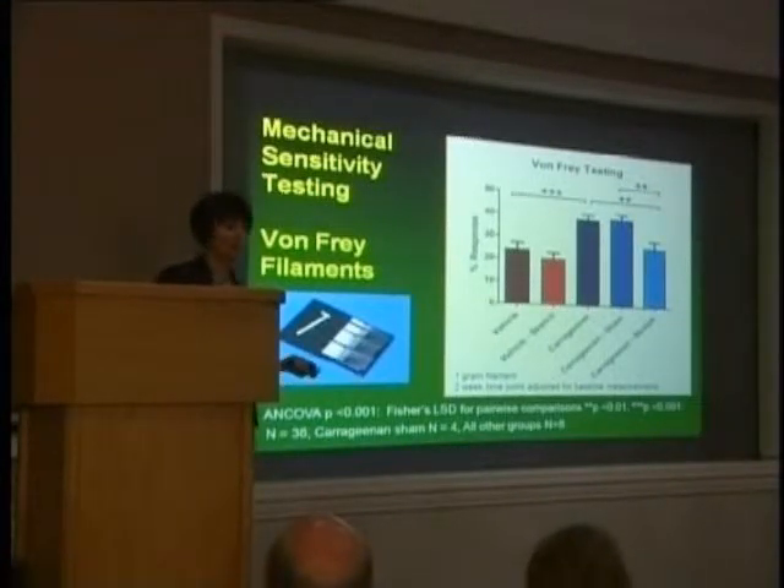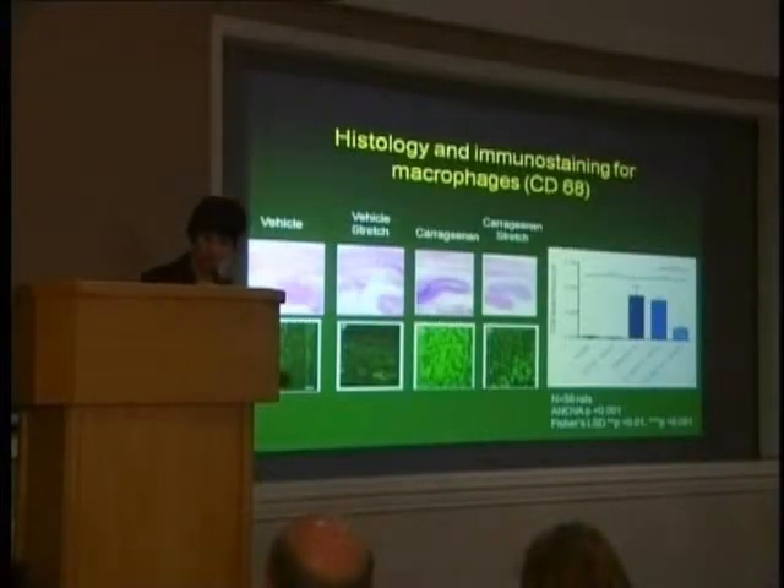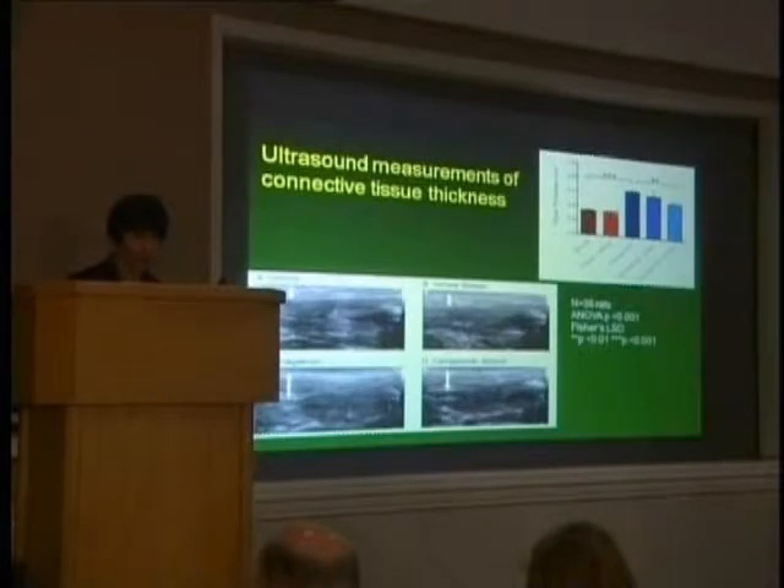Pain response is reduced and almost normal in the animals that have been stretched, so they are less responsive to pain. Looking at the tissues for macrophages as a marker of inflammation, she first did H&E staining. You can see the big inflammation in the carrageenan group, and it is visibly less dark in the stretched animals compared with the vehicle. The macrophage infiltrate is clearly present in the carrageenan group and significantly reduced in the stretched animals — a very impressive knockdown of the inflammatory response.